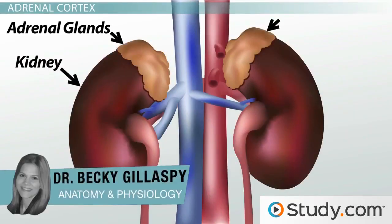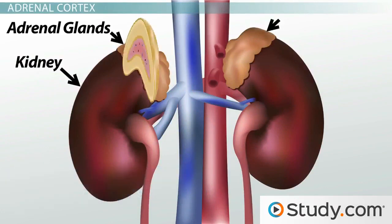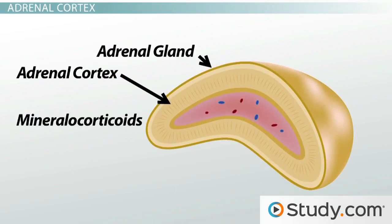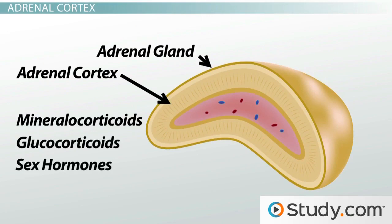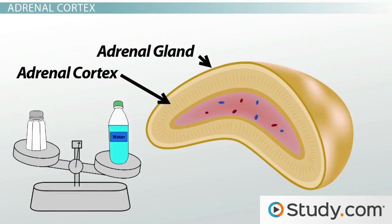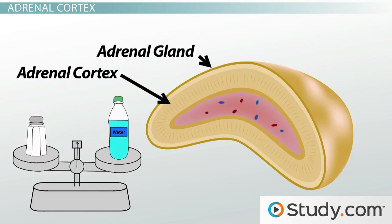On top of your kidneys sit endocrine glands called the adrenal glands. Each gland contains an outer cortex referred to as the adrenal cortex. From this cortex we see the secretion of three different types of steroid hormones: mineralocorticoids, glucocorticoids, and sex hormones. In this lesson we will learn about the main mineralocorticoid called aldosterone and the important role it plays in balancing salt and fluid levels within your body.